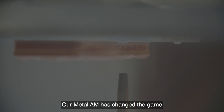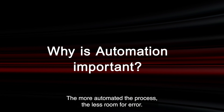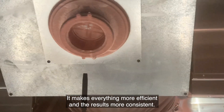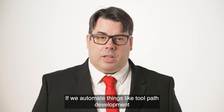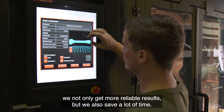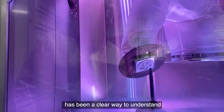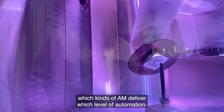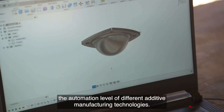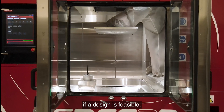Our Metal AM has changed the game when it comes to the production of complex metal parts. A big part of this is automation. The more automated the process, the less room for error, making everything more efficient and results more consistent. If we automate things like toolpath development and design feasibility assessment, we not only get more reliable results but also save a lot of time. What has been missing from the discussion around AM is a clear way to understand which kinds of AM deliver which level of automation. In this video, we'll present a scale we have developed to measure the automation level of different additive manufacturing technologies, focusing on toolpath development and design feasibility assessment.